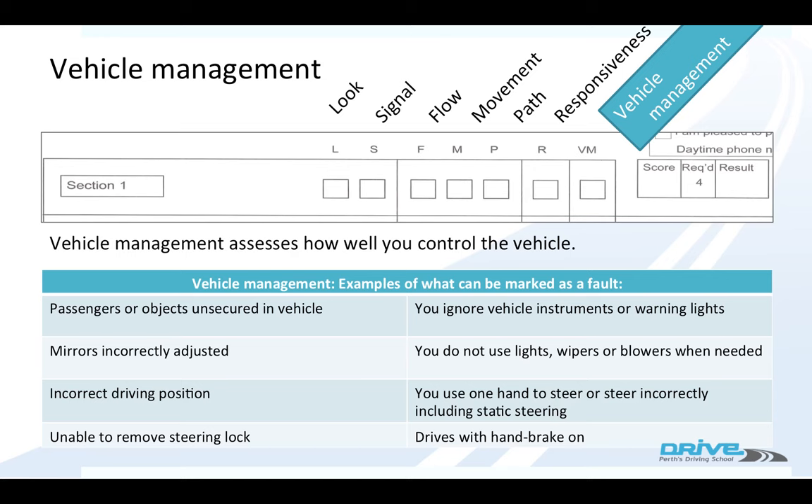If you ignore the vehicle instruments — say you've got a door open light coming on and you ignore it. If it rains and you can't put your windscreen wipers or blowers on. If you use one hand to steer, or you fan the wheel. You dry steer — that means turning when you're not moving — or you drive with the handbrake on.